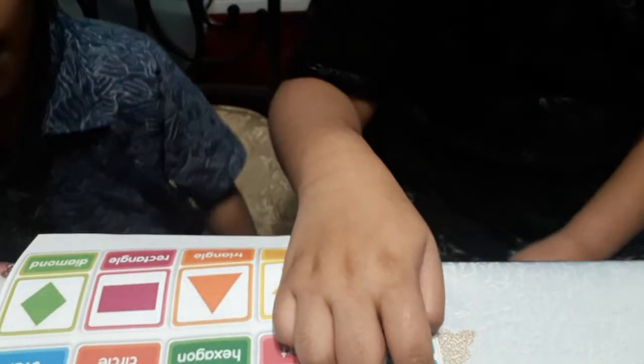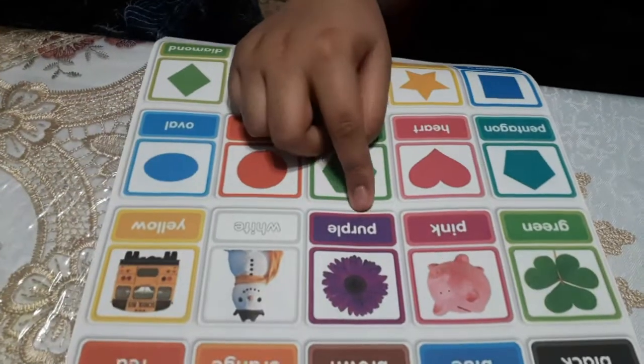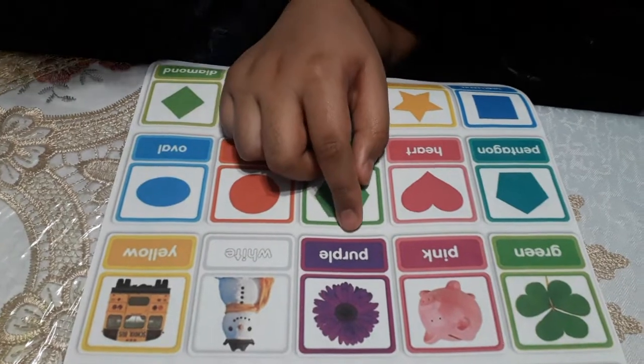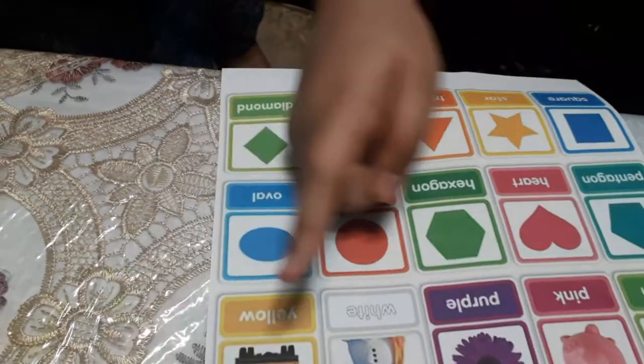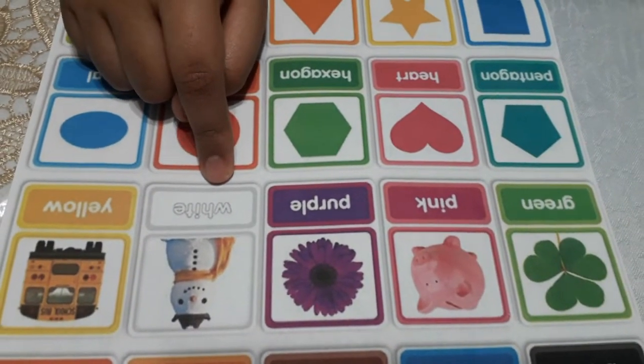How do you spell purple? P-U-R-P-L-E. How do you spell white? W-H-I-T-E.